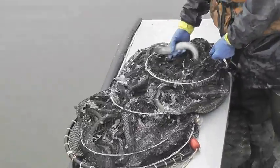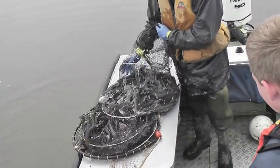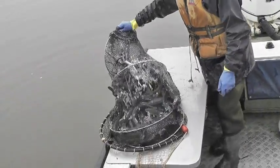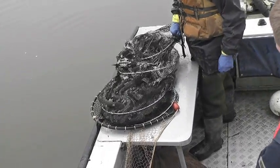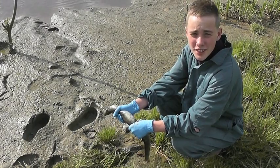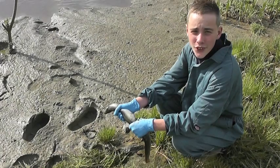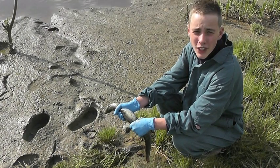One of the longfin eels' main threats is overfishing by commercial fishers, but Mike Holmes is careful about what sizes of eels he catches. Anything under 225 grams and anything over 4 kilograms is thrown back. The big ones are thrown back because they could be close to breeding. The longfin eel is a threatened species, but we have learned that there are people out there like Mike Holmes who are trying to improve the eel population.